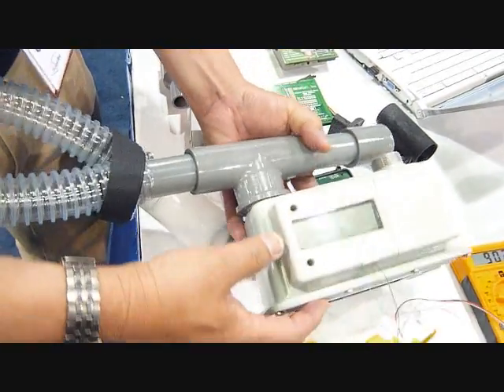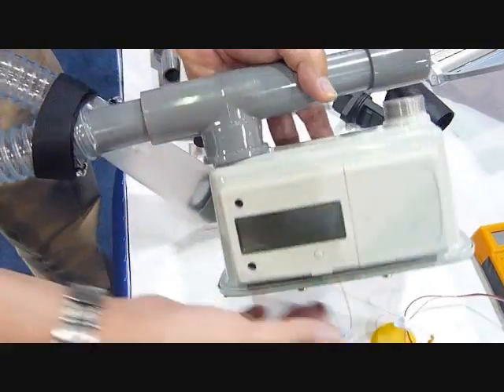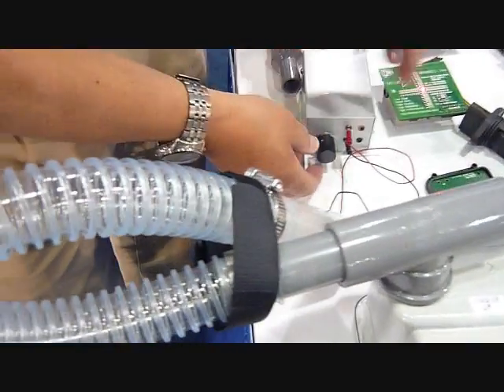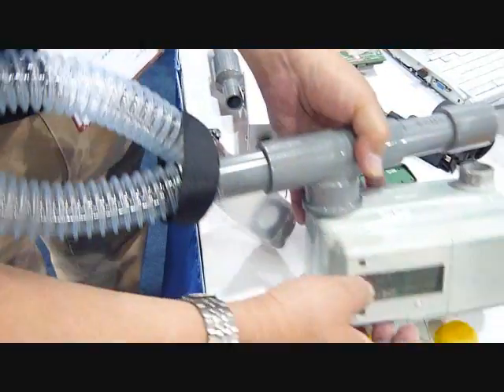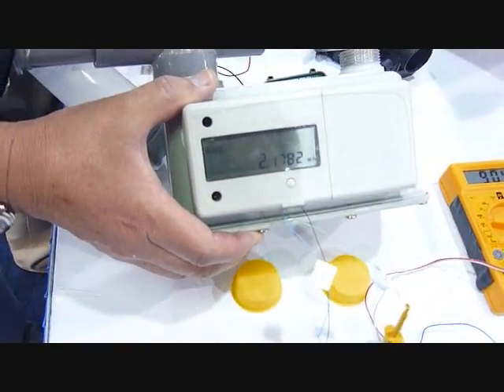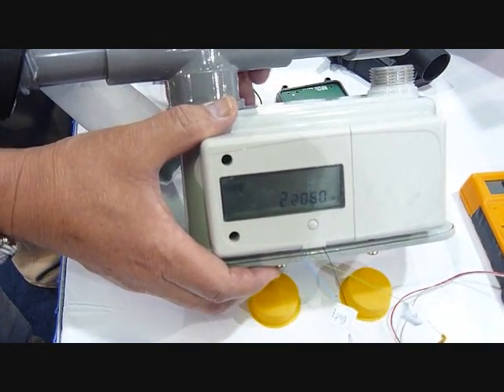We have already installed the flow sensor module inside the meter box and connected the blower to measure the blower rate, at levels of 2.3 and 2.7 cubic meters per hour.